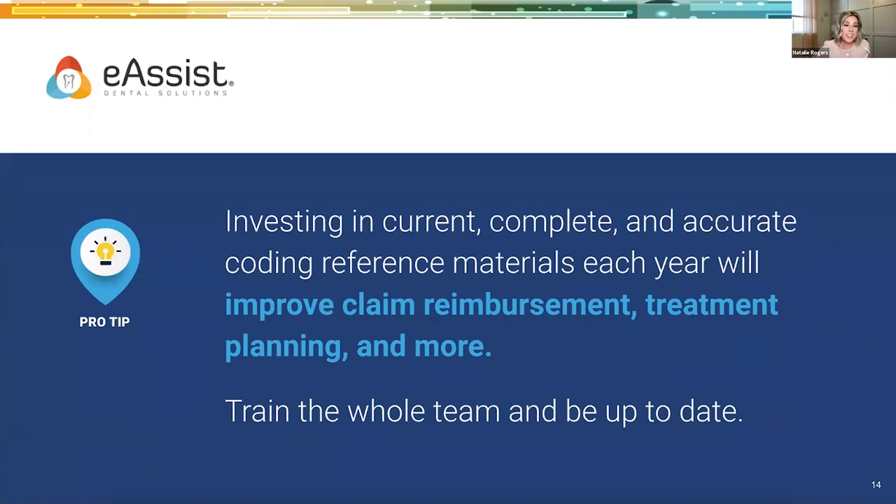Options for updating resources: the ADA has two publications — one is basically a list of current codes, and the other is what they call the companion, which is full of questions, answers, and examples about codes. Another great option is Practice Booster's annually updated Coding with Confidence manual, which has well over 500 pages of codes, explanations, examples, and narratives. It's almost like a streetlight: green means bill if you do this, yellow means caution, and red means do not bill — bill this code alternatively. Practice Booster also has an online subscription offering newsletters, the Code Advisor podcast, and insurance administrative guidebooks.